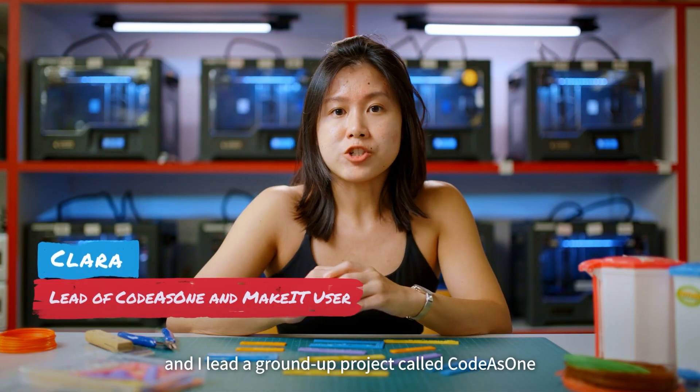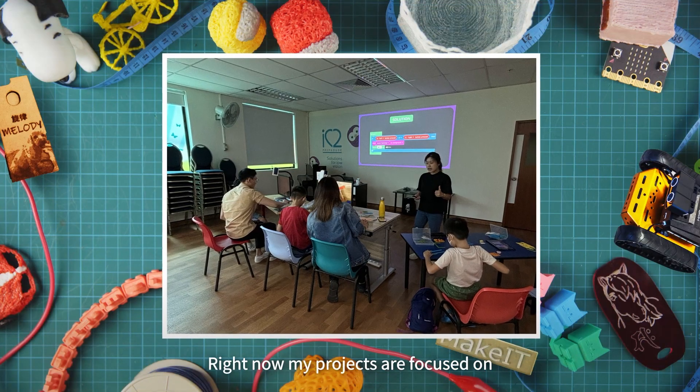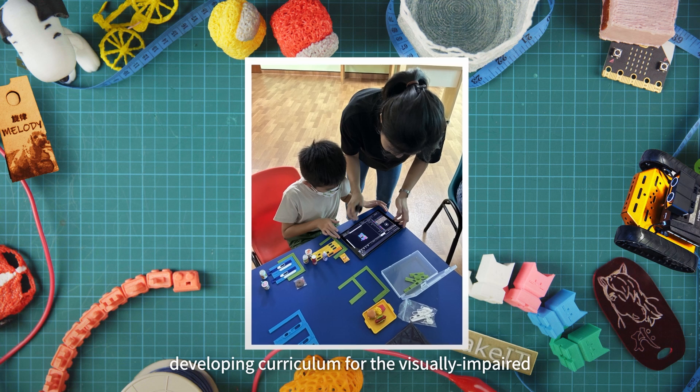Hi everyone, I'm Clara and I lead a ground-up project called Code as One where I develop STEM, coding and robotics curriculum for the disadvantaged communities. Right now my projects are focused on developing curriculum for the visually impaired.